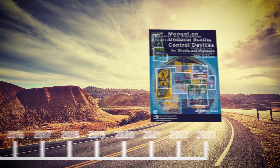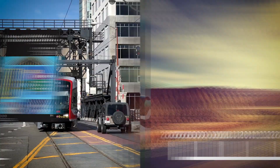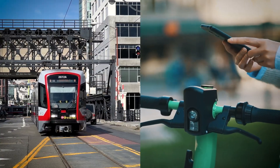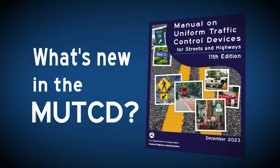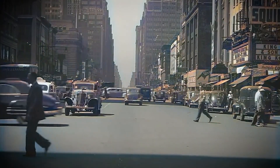The manual was last updated in 2009, but as we know, a lot has changed since then. The new edition of this important transportation tool reflects how transportation has changed and continues to change.